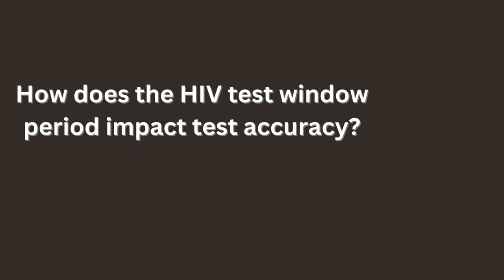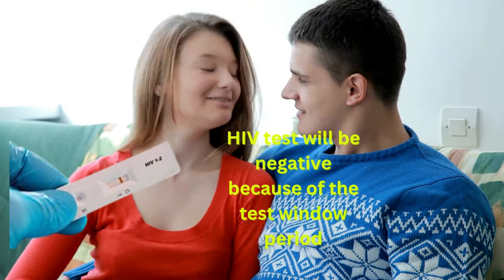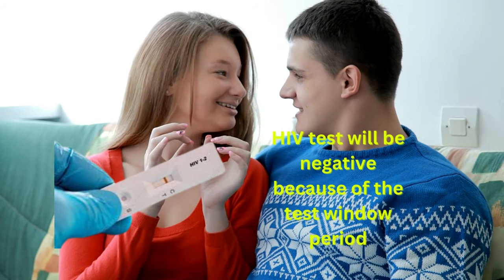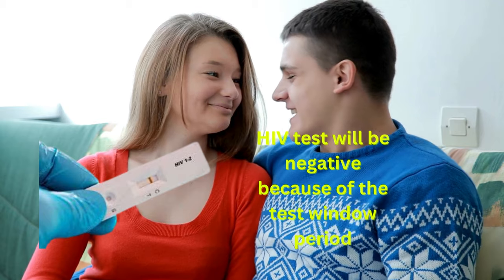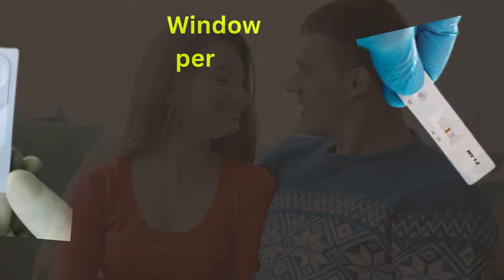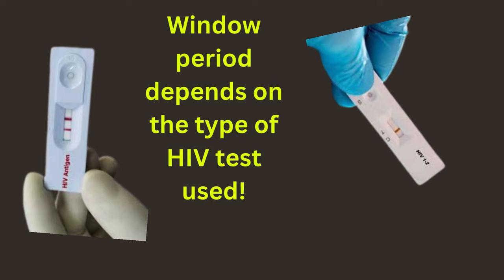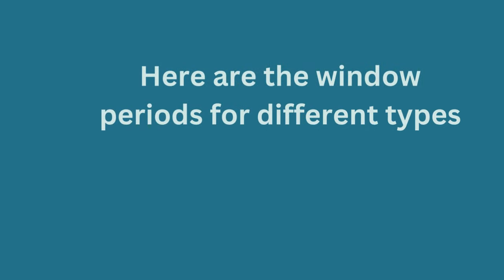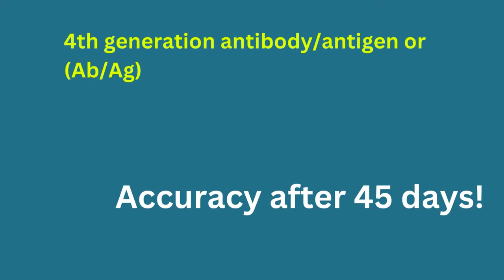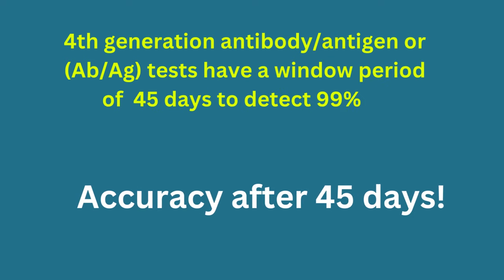How does the HIV test window period impact test accuracy? The window period refers to the time after infection and before seroconversion, during which markers of infection — p24 antigen and antibodies — are still absent or too scarce to be detected by HIV tests. The window period varies depending on the type of test used and the individual's response to the infection. 4th generation antibody/antigen (Ab/Ag) tests have a window period of 45 days to detect 99% of samples.